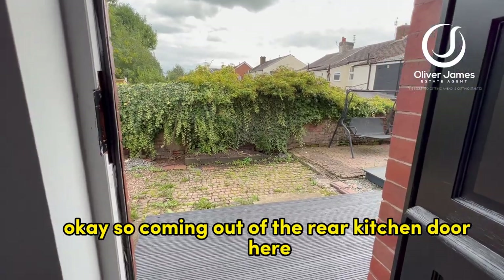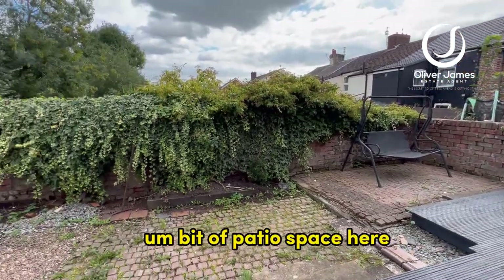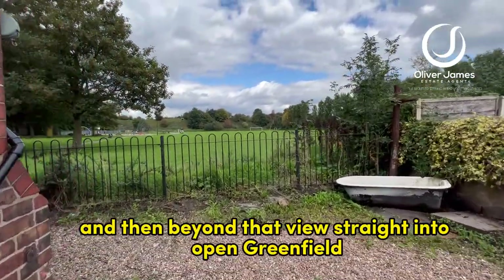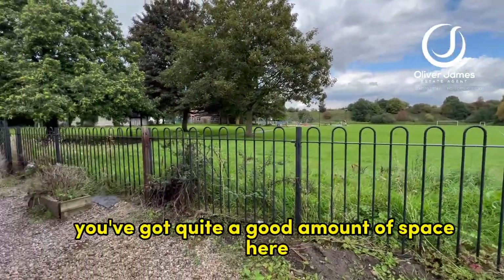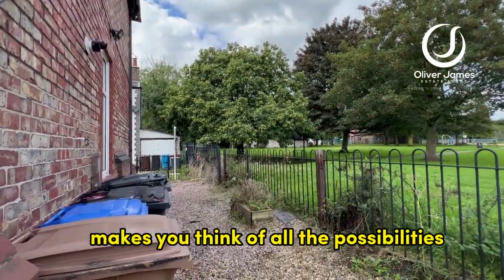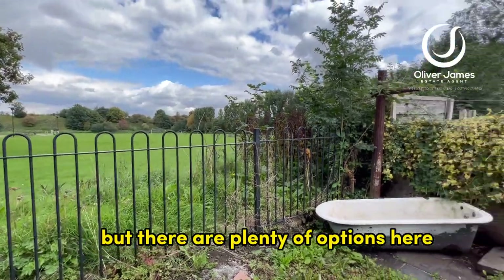Coming out of the rear kitchen door, we step straight out onto a good-sized decked area, with a bit of patio space and yard space as well. And then beyond that, there's a view straight into open greenfield, which is superb. You've also got quite a good amount of space along the flank of this house, which makes you think of all the possibilities in terms of possible expansion — obviously you'd need to look into planning on that, but there are plenty of options here.